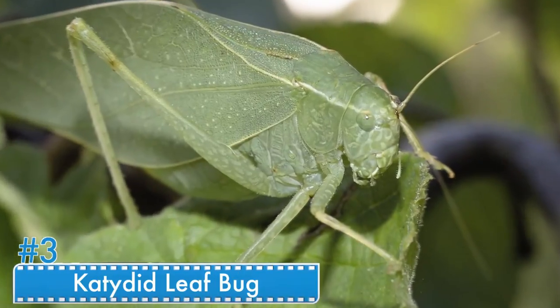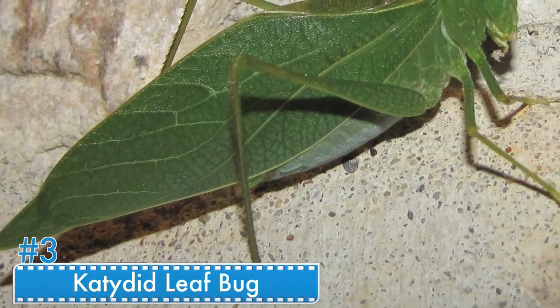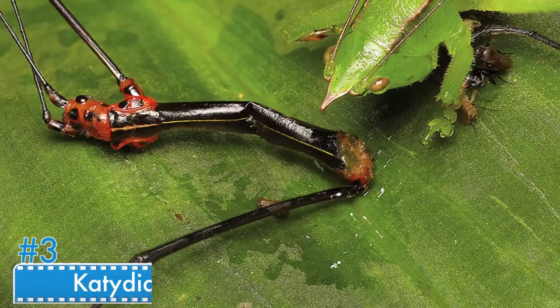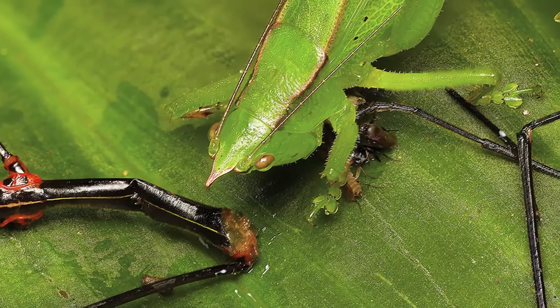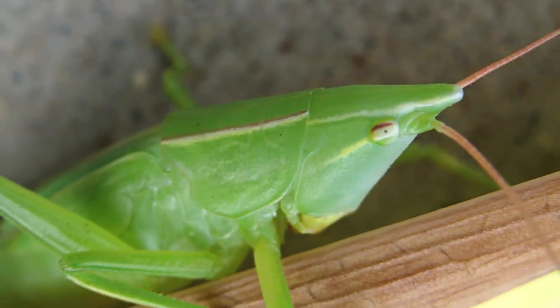Number 3: The Katydid Leaf Bug. The katydid, or leaf bug, is an amazing gift from nature. As you can see, it's essentially a leaf with legs. Their wings are exceptionally phenomenal, resembling leaves perfectly. If by any chance one comes and sits over you, you probably wouldn't recognize it as a creature at all.